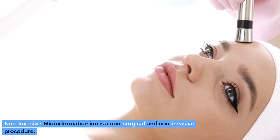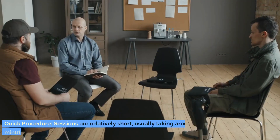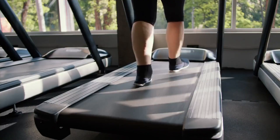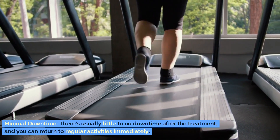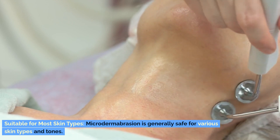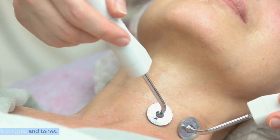Non-invasive. Microdermabrasion is a non-surgical and non-invasive procedure. Quick procedure. Sessions are relatively short, usually taking around 30 minutes to an hour. Minimal downtime. There's usually little to no downtime after the treatment, and you can return to regular activities immediately. Suitable for most skin types. Microdermabrasion is generally safe for various skin types and tones.